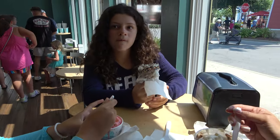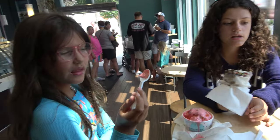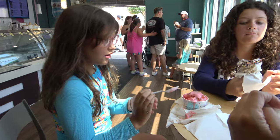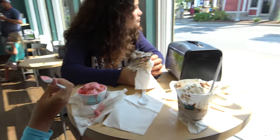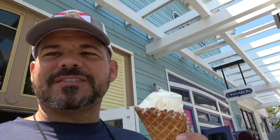We stopped at Marble Slab Creamery. What did you get, Savannah? Strawberry ice cream with strawberries, marshmallows, sprinkles, and gummies. We needed to eat ice cream because it's so hot out here — it's like 90 degrees on June 30th here in Panama City Beach. It's very good!